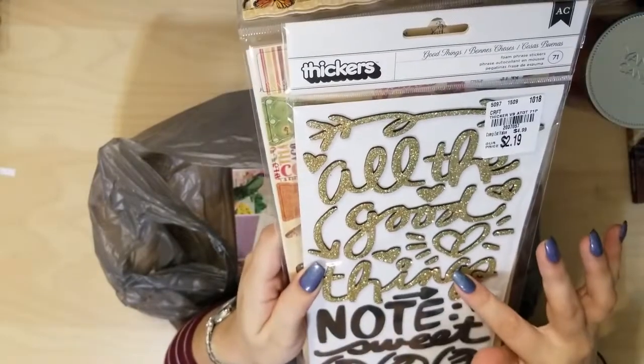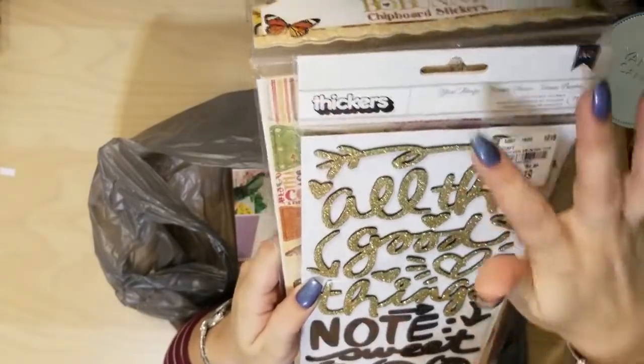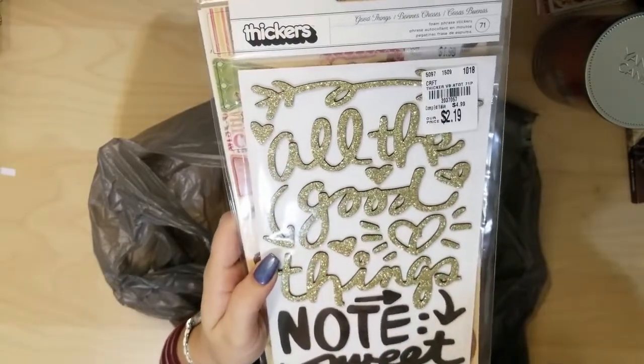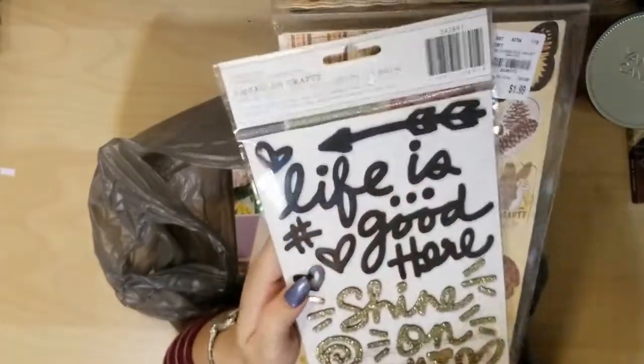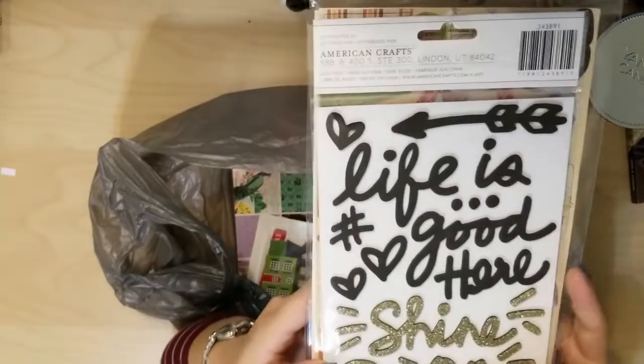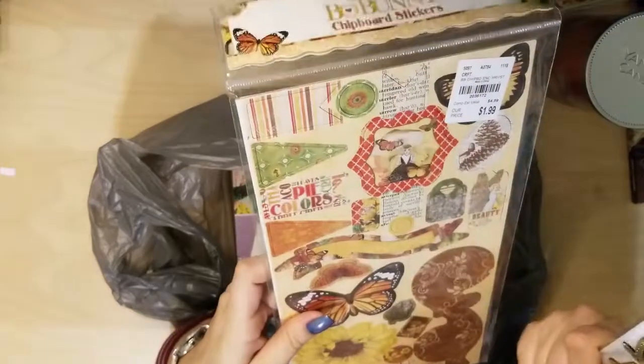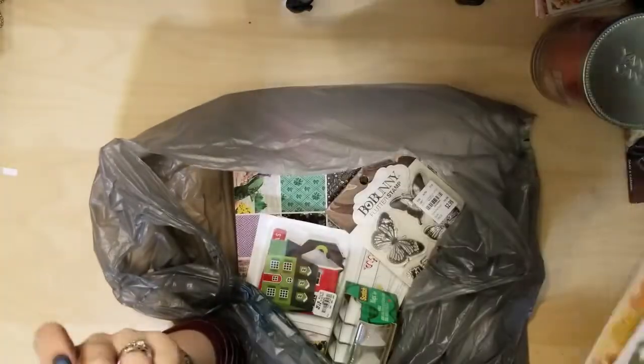These thickers are called Good Things. They just say things like 'all good things,' 'note,' 'sweet,' 'one, two, three,' 'life is good,' 'shine on,' 'my happy.' I really like these — I've become a big fan of thickers.